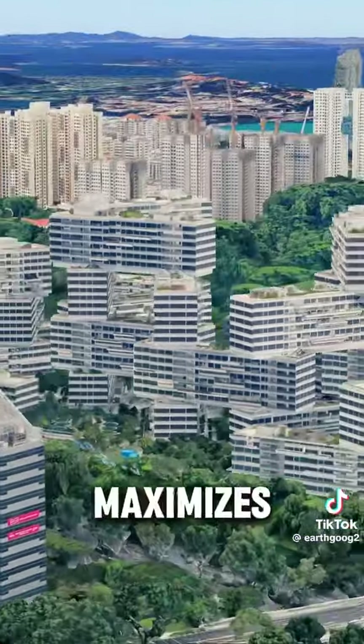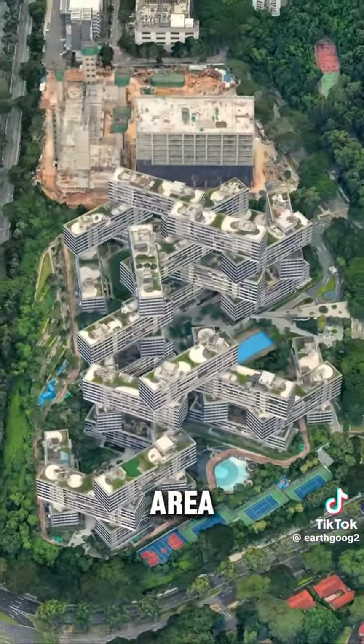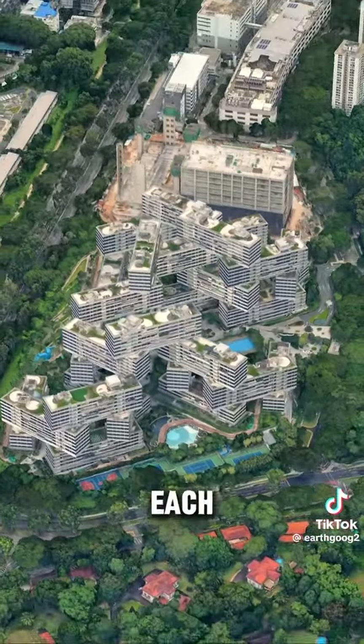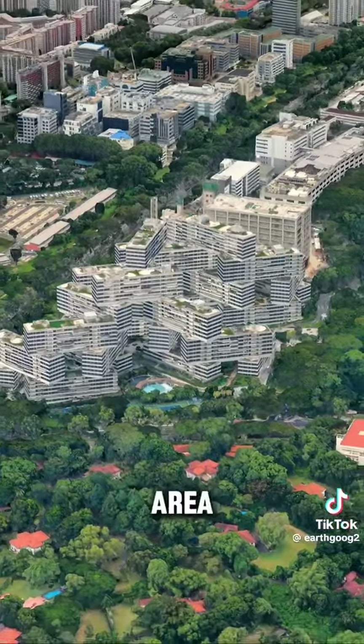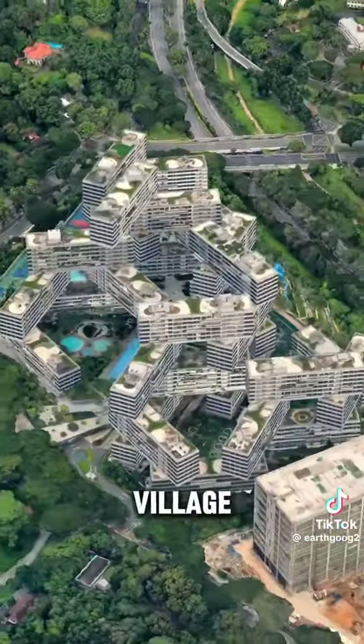This design maximizes the size of the site and creates a rich roof garden. If the green area created on the roof terraces of each floor is added up, the green area will reach 112%. In other words, it looks like a village vertically in the air.